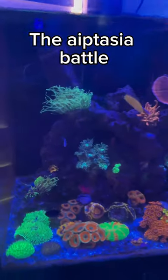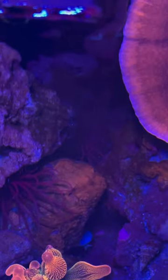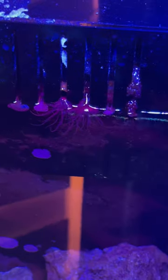My tank has had a huge problem for a while now. It has been completely overrun with Aptasia. Aptasia is an invasive anemone that can spread like wildfire and ultimately sting all of my corals.